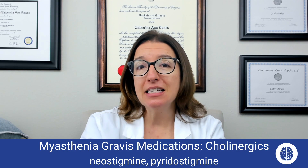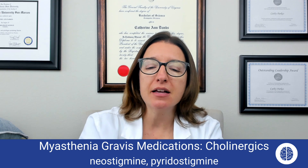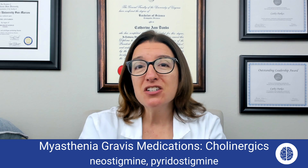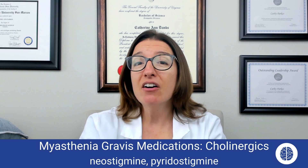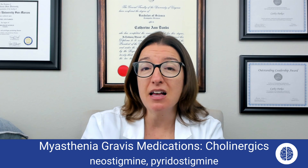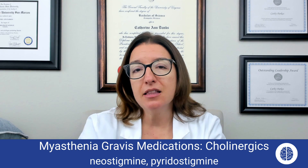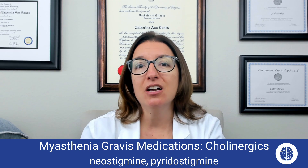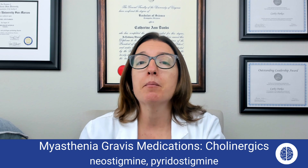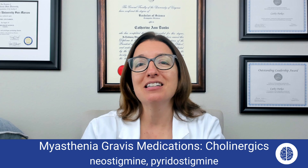Let's now talk about some cholinergic medications that are used to treat myasthenia gravis. Medications that fall within this class include neostigmine as well as pyridostigmine. These medications can help improve the strength and mobility in patients who have myasthenia gravis. They are also used to help reverse the effects of neuromuscular blocking agents. They work by increasing the amount of acetylcholine at the receptor sites by inhibiting the action of cholinesterase, which is an enzyme that breaks down acetylcholine.